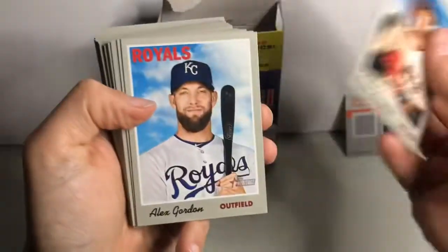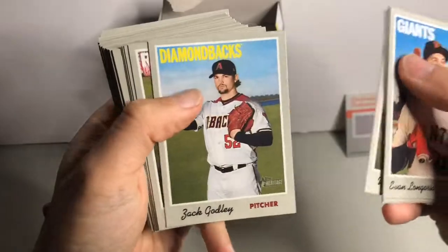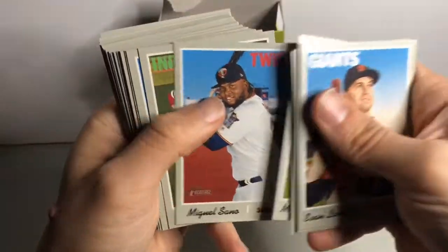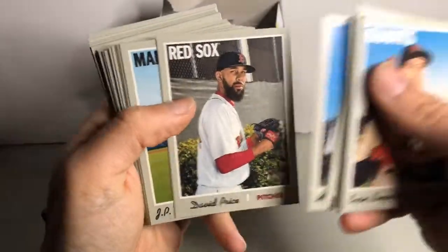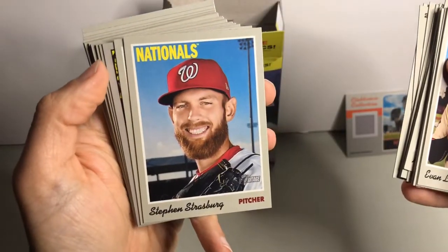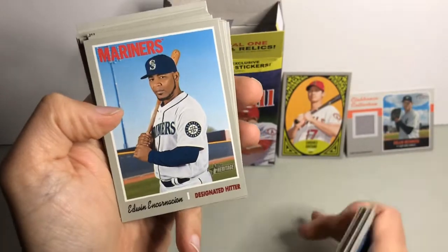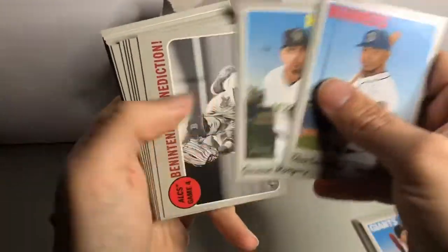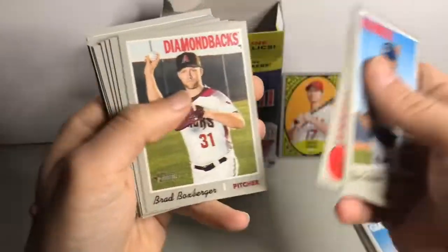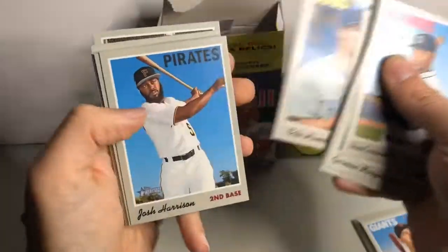Alright, here we go. There's a freshly re-signed or extended Nolan Arenado. Steven Strasburg looks happy to be there — I'd be happy too. There's a nice New Age Performers Shohei Otani insert, so that's a good hit too. I like that, that's a nice insert. This might be a short print because it's an action shot.